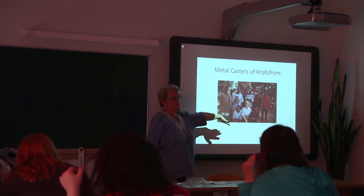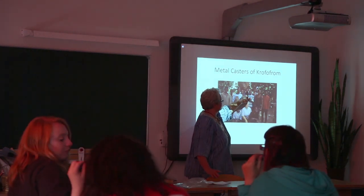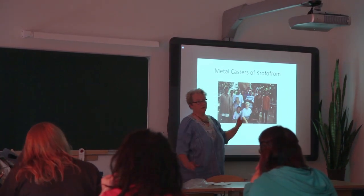These are the people who taught me how to cast metal. This is Paul and Fonsar, and this is Koki and Fonsen — the two people I'm collaborating with in my current installations.